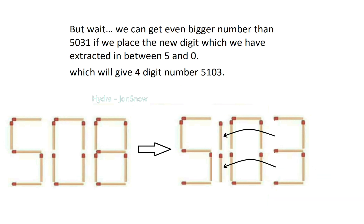But wait! We can get an even bigger number than 5031 if we place the new digit we have extracted in between 5 and 0.